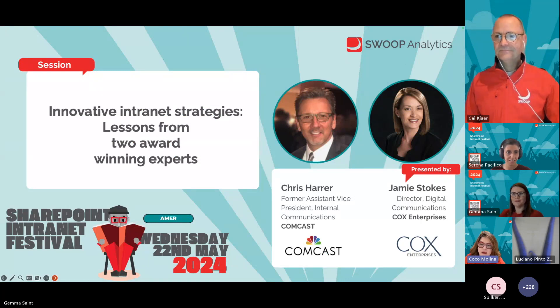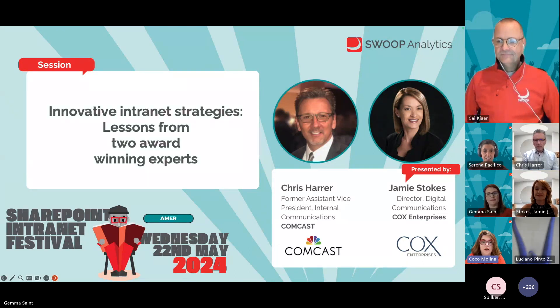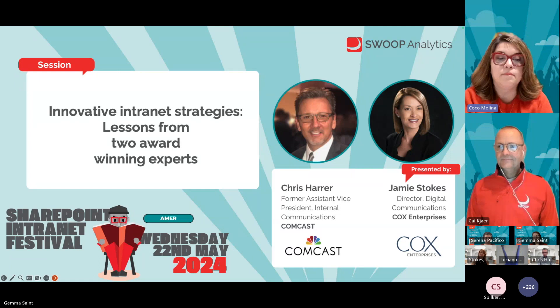Next we have Jamie Stokes from Cox Enterprises and Chris Haar, formerly from Comcast, who will be sharing the strategies and lessons learned from two award-winning experts.